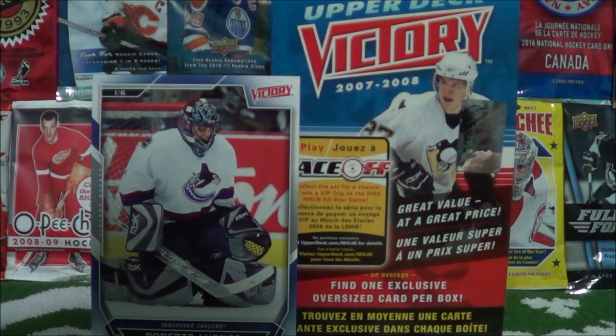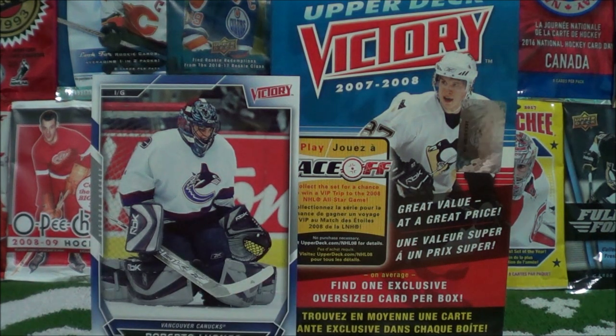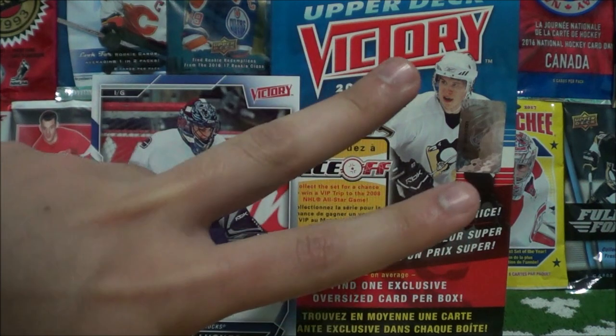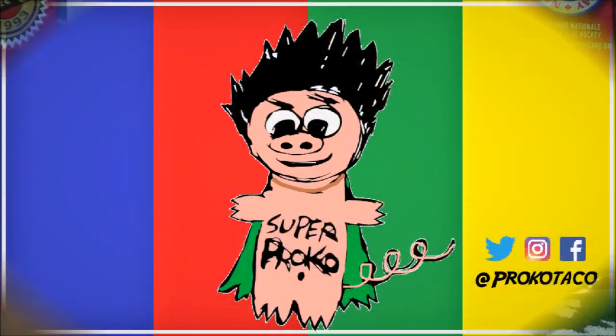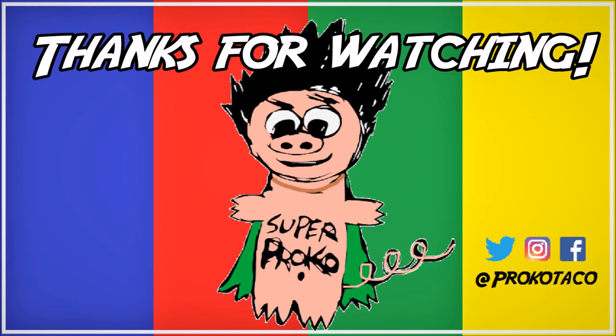Thank you for watching guys. Make sure to click that like button, make sure to subscribe, and until next time — peace out. Crack-o-tacko. Thanks for watching. To watch another episode, click one of the rectangles. Make sure you check me out on Twitter, Instagram, and now Facebook. And don't forget to subscribe guys — I know you want to click that button.